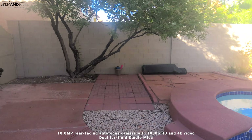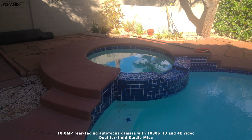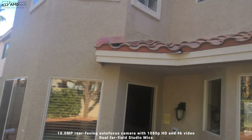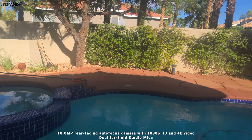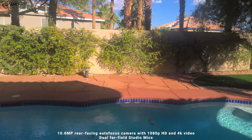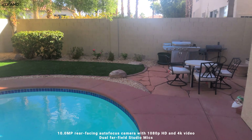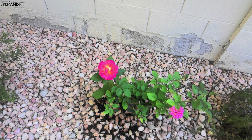The rear-facing camera shoots 4K at 30 frames per second. Let me know what you think about the video and audio quality in the comments. I wouldn't use this regularly for photos or videos, but it might be useful for professionals in the field who need to do surveying. The 10-megapixel rear camera can take photos, though they're not the best I've ever seen.